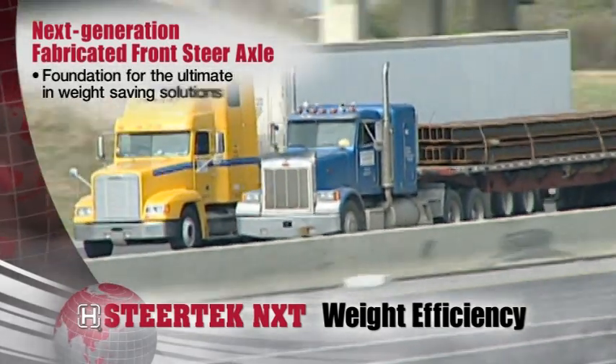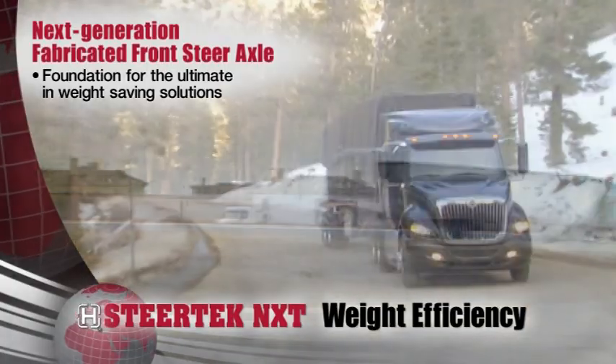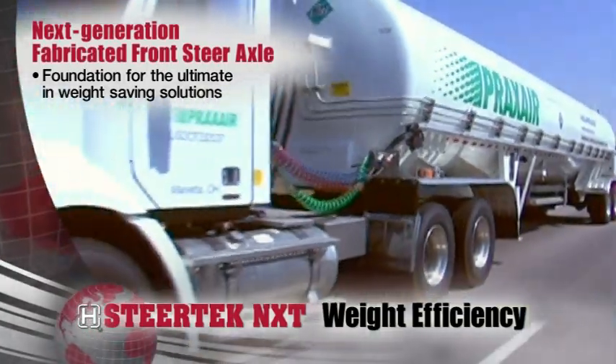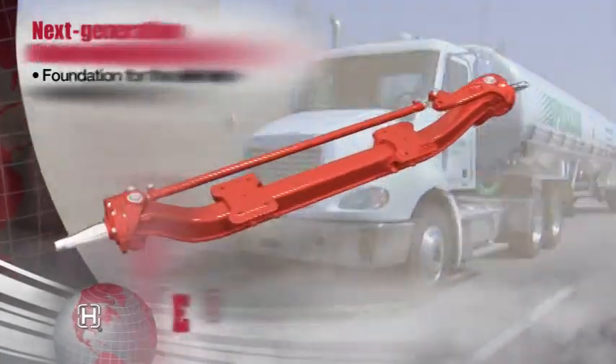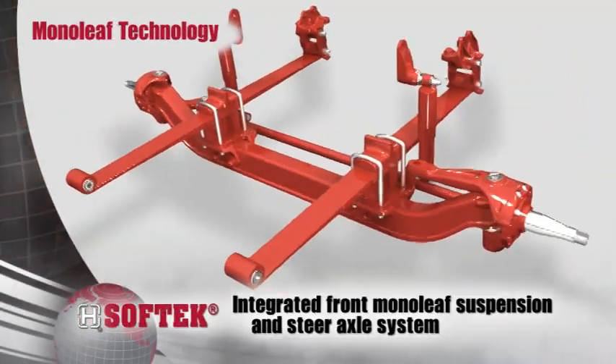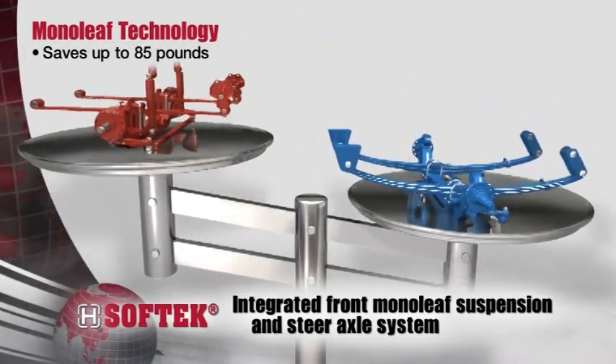Steertek NXT is the foundation for the ultimate in weight-saving solutions and the backbone of best-in-class lightweight front suspension and axle systems. Steertek NXT integrates with Hendrickson's monoleaf spring technology to form SoftTech, which provides up to 85 pounds of weight savings.